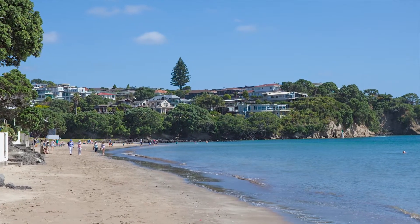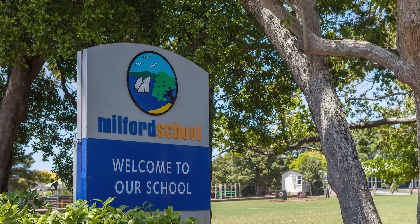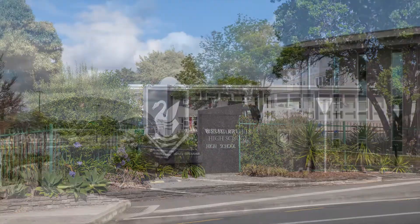If schools are important to you, then you will be delighted to know that it's in zone for Milford Primary, Takapuna Normal Intermediate and Westlake Boys and Girls.